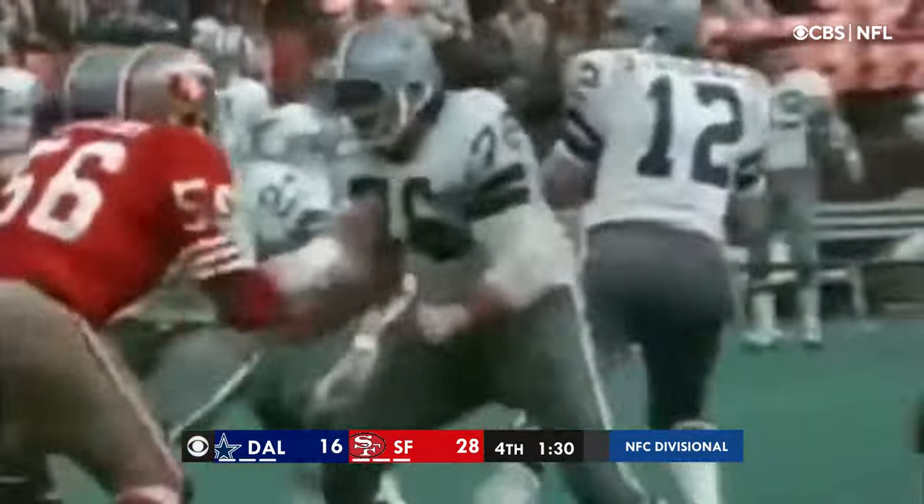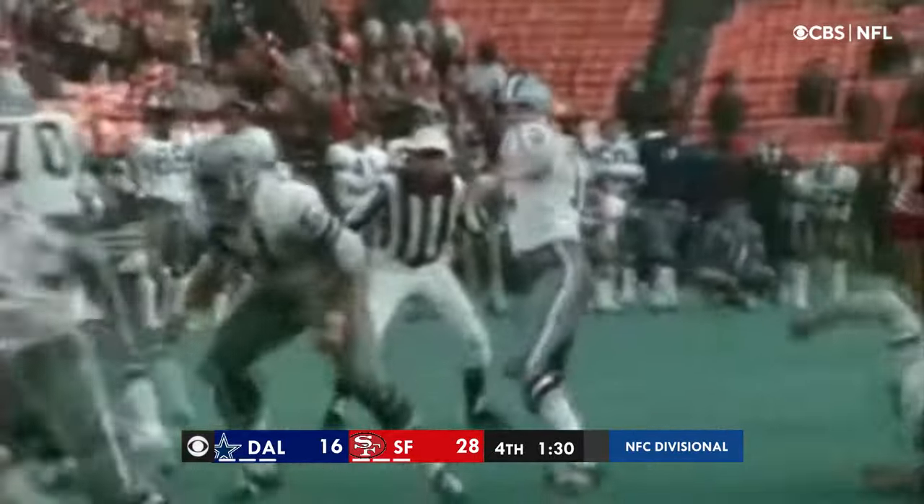Takes the snap, gives it to Schreiber. Larry barrels in — did he score? All right, it is first down Dallas, at the San Francisco 20.